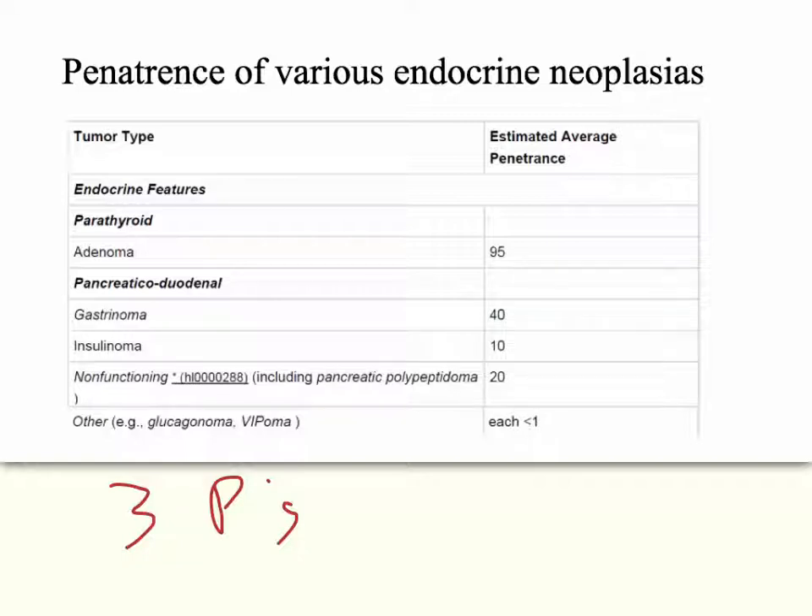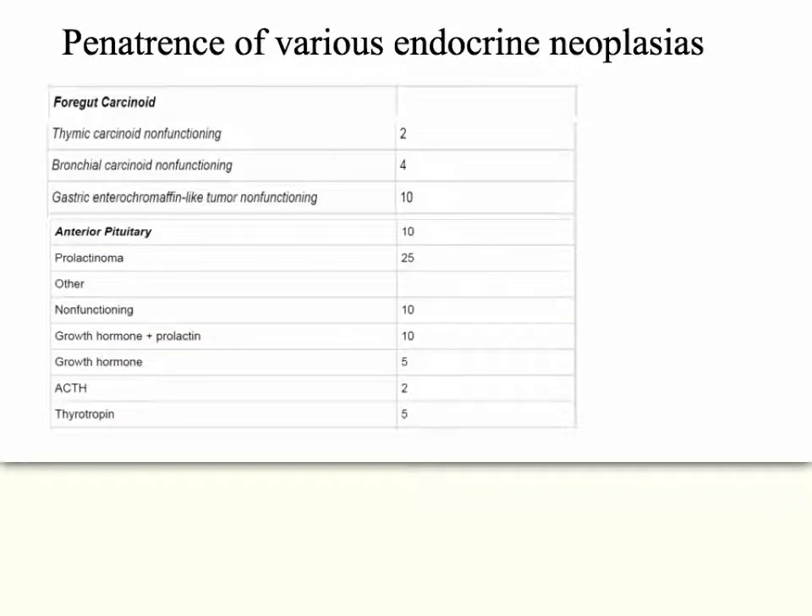With the pancreas, most of the tumors are not isolated to the pancreas — they will spread into the duodenum, the pancreatic lymph nodes, or lymph tissue. And even though it's the three P's, you'll get some other things in various other places at low frequencies. For example, gut carcinoids have 2%, 4%, and 10% penetrance on various types of tumors.